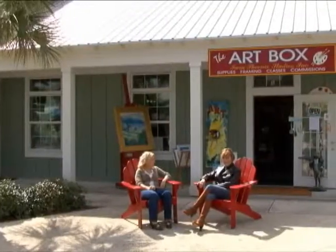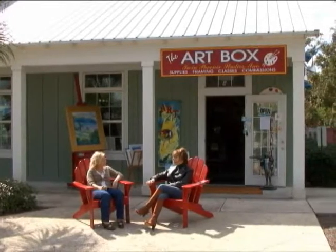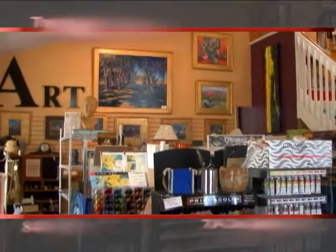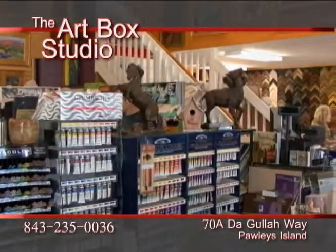Here at the Art Box, you'll find a lot of great things. We carry a wide variety of supplies — oil paints, canvas, and we probably have one of the best lines of pastels available in the area. Just about every medium we've got in here somewhere.